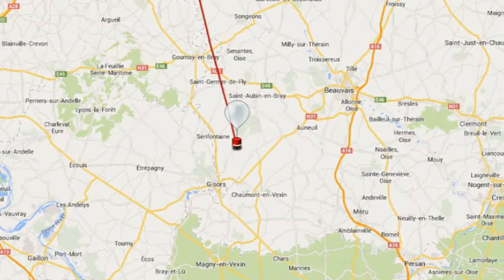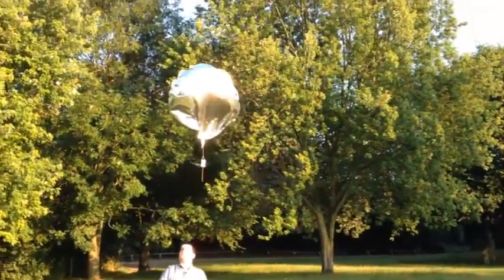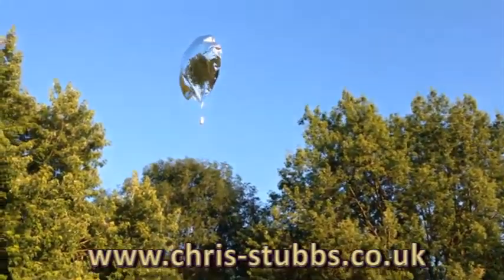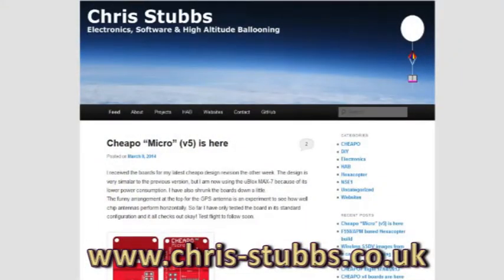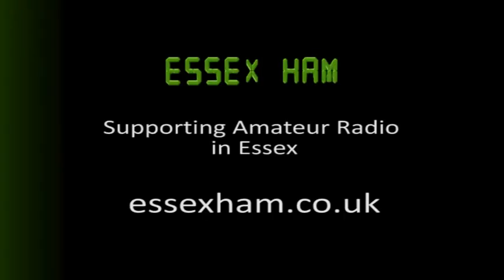The payload does contain Chris' phone number, so hopefully someone in Europe will find it. Thanks to Chris M6EDF for the excellent talk and live demonstration given to CARS. Find out more on Chris' website, and for details of how to track balloons, take a look on Essex Ham. This feature was brought to you by Essex Ham, supporting amateur radio in Essex.